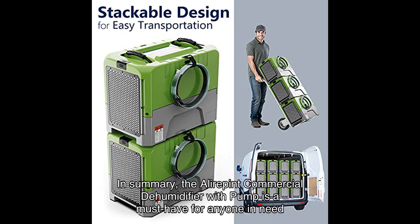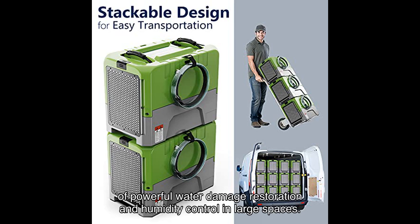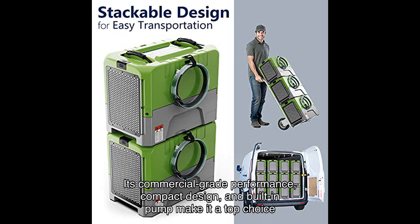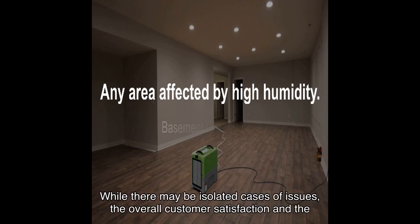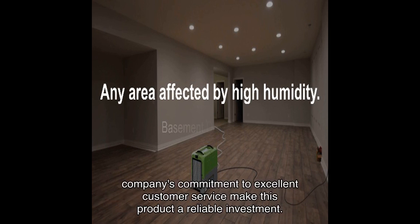In summary, this commercial dehumidifier with pump is a must-have for anyone in need of powerful water damage restoration and humidity control in large spaces. Its commercial-grade performance, compact design, and built-in pump make it a top choice in the industry. While there may be isolated cases of issues, the overall customer satisfaction and the company's commitment to excellent customer service make this product a reliable investment.